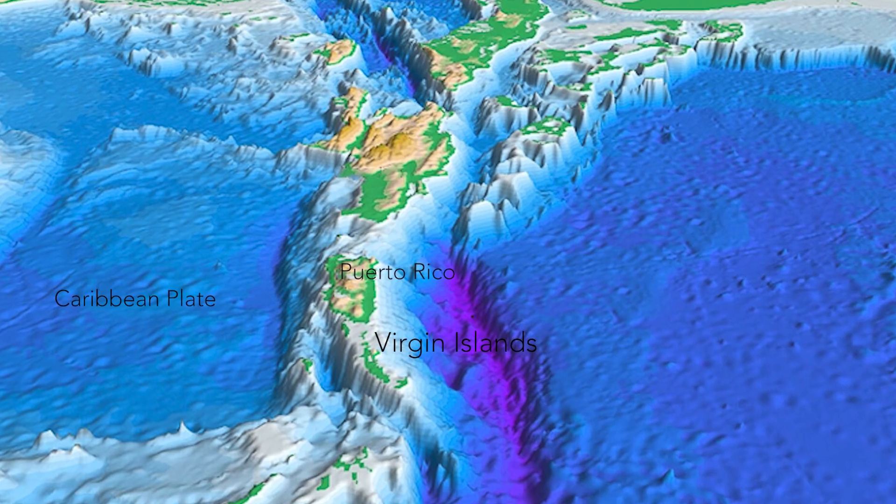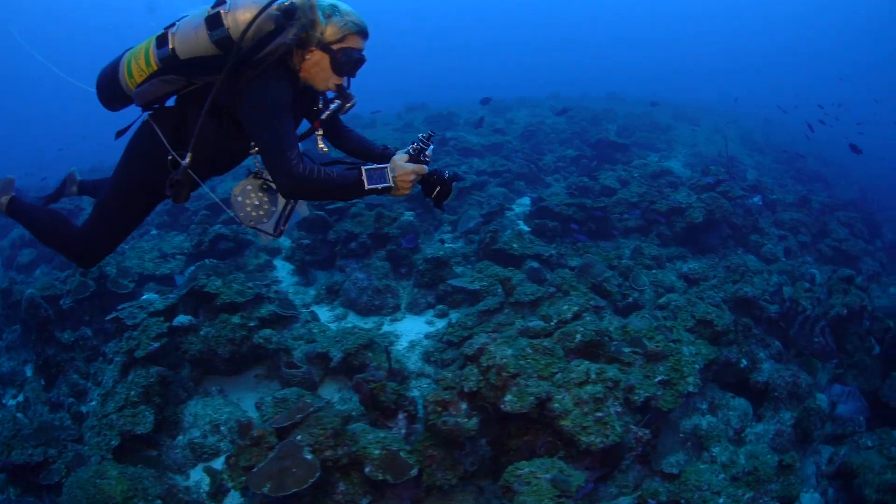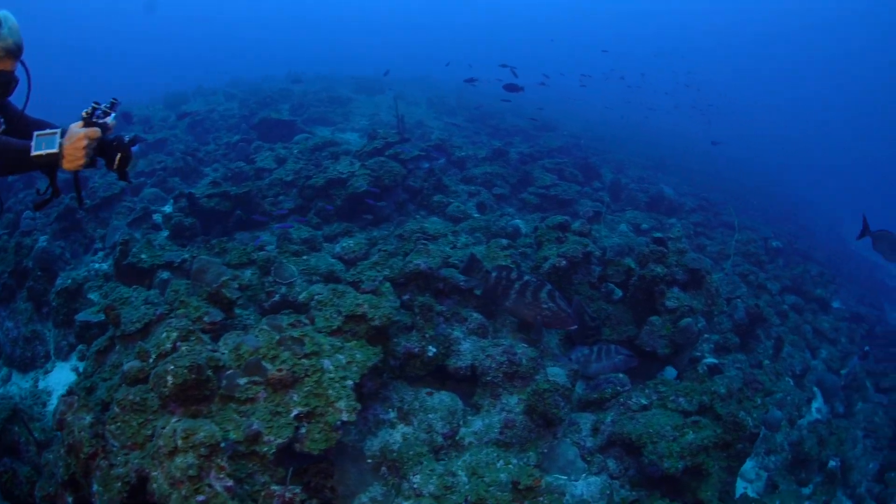These spawning sites are on the shelf edge of what they call the Puerto Rican Plateau. This is a spawning site that other fish use as well — other groupers, snappers. Over 16 years we've documented many species spawning on this same exact spot.